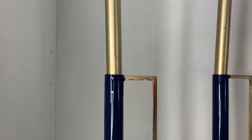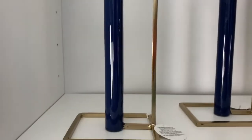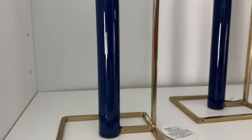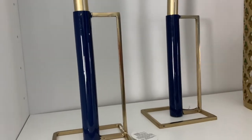I picked up these candlesticks that fit taper candles — I got these from Walmart on clearance online for like five dollars. Yes, I know the tags are still on them, I just do that sometimes.